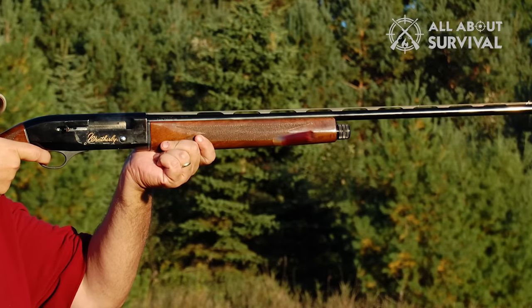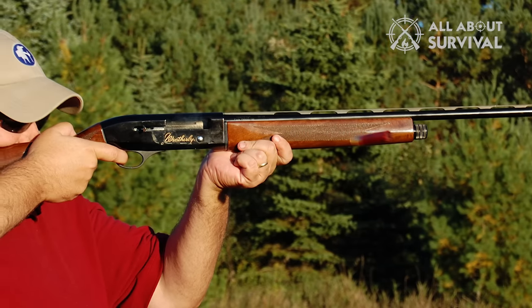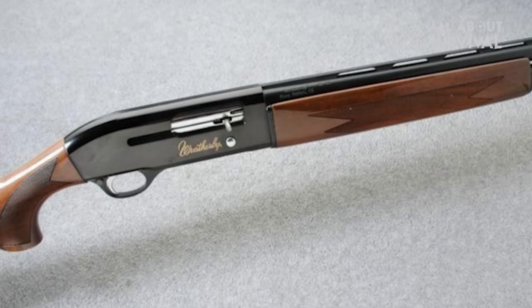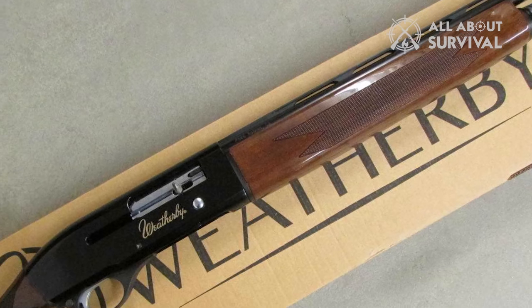The base model weighs 5.5 to 6.25 pounds. It's also a great choice for clay shooting or any kind of waterfowl. If you have a gun lover in your family, this is a really good choice and probably the best price you'll get at the mid-range level. Walnut stock, engraved logo, and polished steel — it looks and feels great.